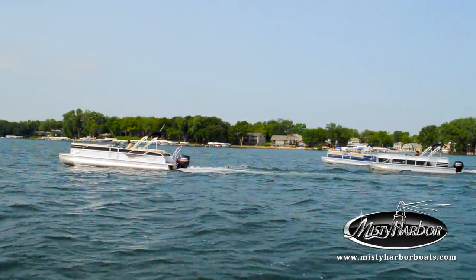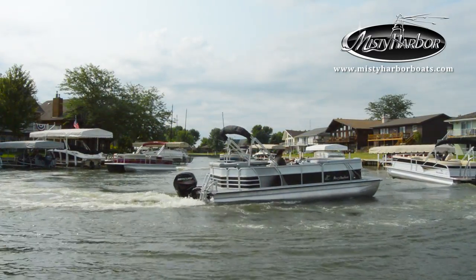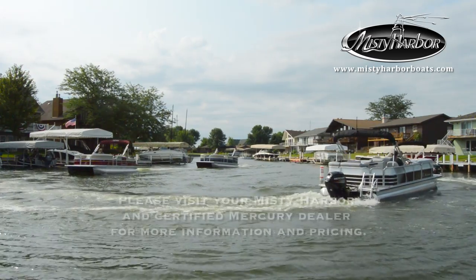Live the life you imagine in Misty Harbor. Visit MistyHarborBoats.com for more.